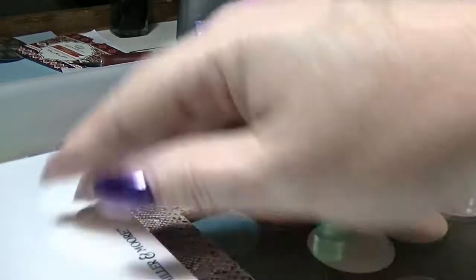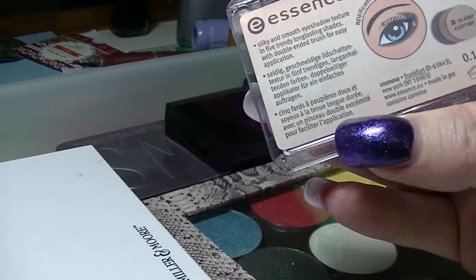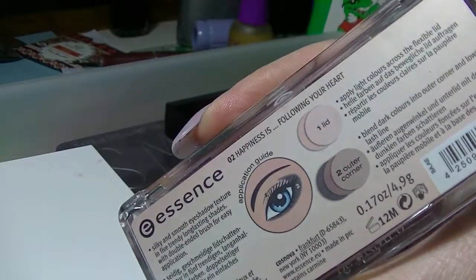The first thing we have in here is the Essence Happy Girls Are Pretty eyeshadow palette. I got this from Tamara Jay because she decided she didn't want it. This is number two, 'Happiness Is Following Your Heart.' It's a really basic neutral palette. The only matte shade is the lightest one, which doesn't work well as a transition shade — it's too light, even for my pasty skin. It's ironic she gave it to me because it has knitting on it and she likes to knit and crochet, but she sold it to me.